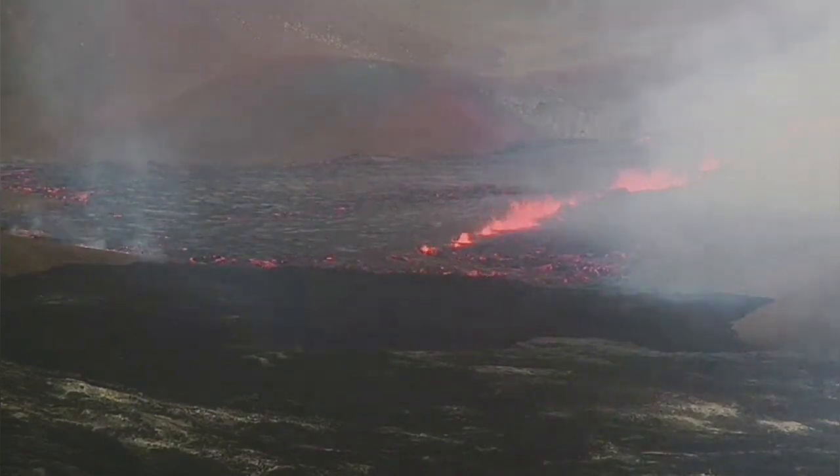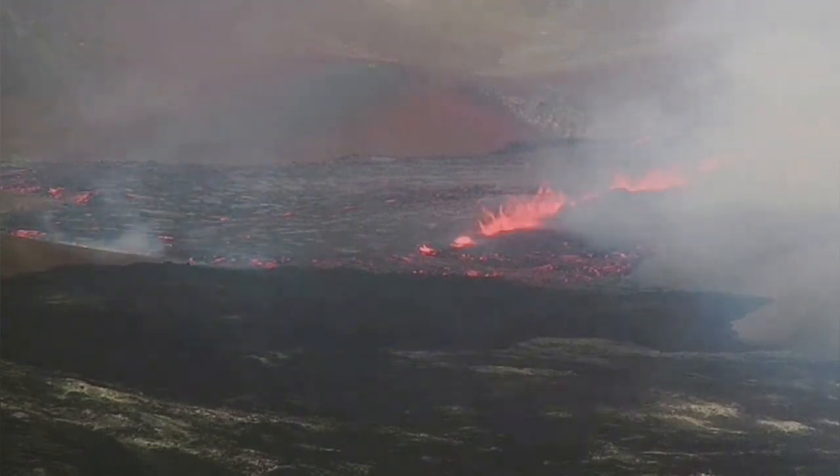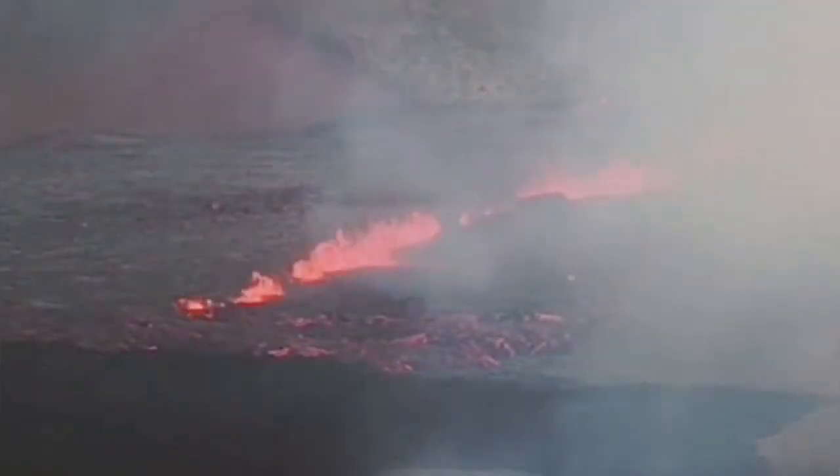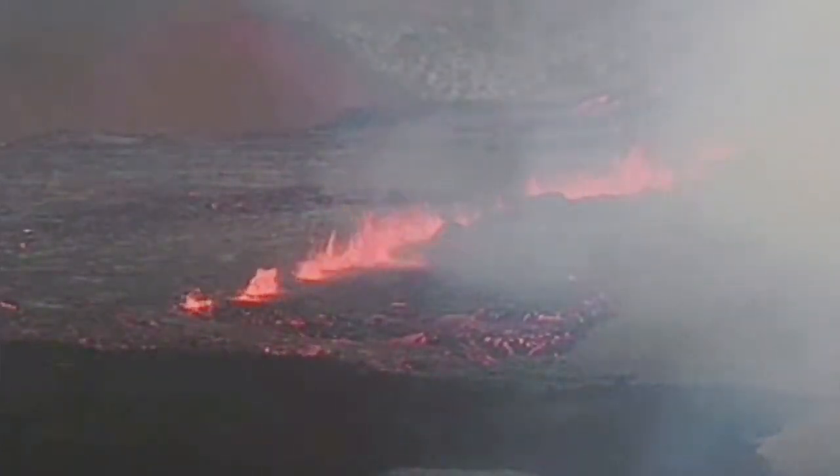And now we have an eruption. It's in a line — that's along a fissure line, one of those extension valleys. Here's a close-up of it now. It will continue, it seems, the way that it is going on.